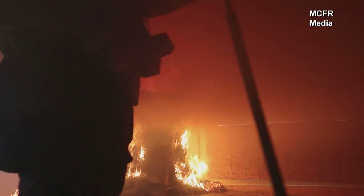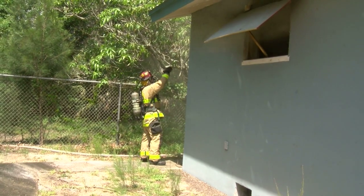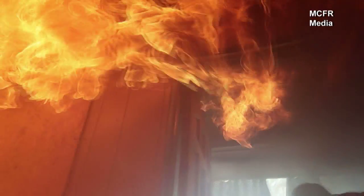Opportunities like this don't come along very often. Inside a burn building, everything is non-combustible and only the burning materials that we're burning. So here they actually get the opportunity to see materials react to fire, not just the fire we've set.